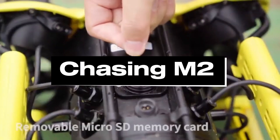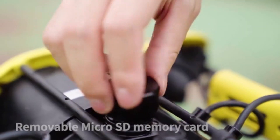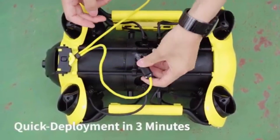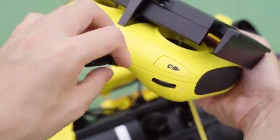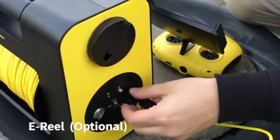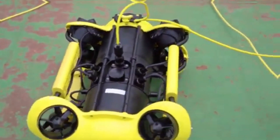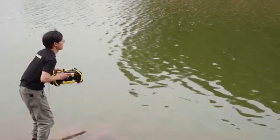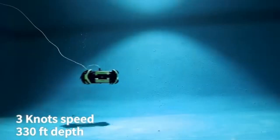Number 4: Chasing M2. With unmatched performance and versatility for underwater exploration, the Chasing M2 stands out as a top underwater drone of 2024. It is a stylish and durable drone that uses state-of-the-art technology to provide breathtaking underwater images and an immersive experience. Featuring a 4K UHD camera and strong LED lighting, the Chasing M2's sophisticated imaging system produces incredibly sharp images and videos of the underwater environment.